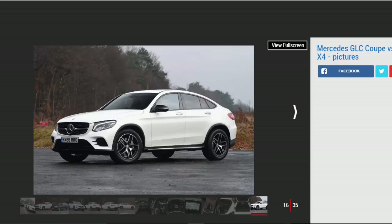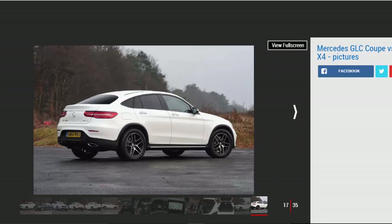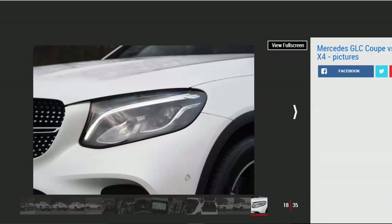BMW's trusty 187bhp 2.0-litre turbo diesel and eight-speed automatic gearbox send power to all four wheels. Despite the power advantage over the Mercedes and an identical 400Nm of torque, the X4 was actually slightly slower from 0 to 60mph, taking 8.3 seconds. The gap is only marginal, but as the BMW has one fewer ratio to choose from, its in-gear performance in top couldn't match that of the Mercedes. However, over other speed tests, the X4's performance pegged the GLC's — an identical 3.2 seconds from 30 to 50mph in third, and an 8.9-second time from 50 to 70mph in seventh.